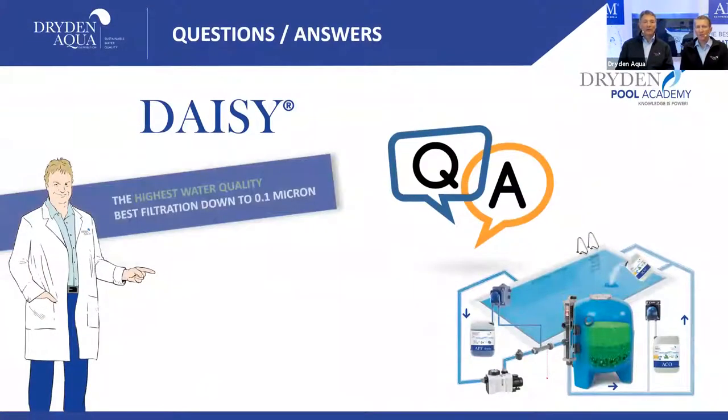So we're ready to take your questions. Let's go to the Q&A.